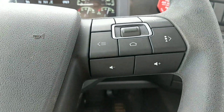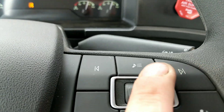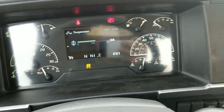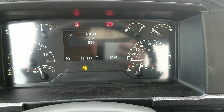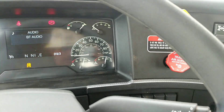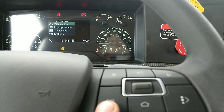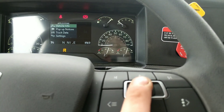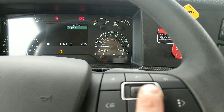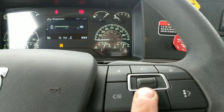On this side you've got even more — you can skip track, go back a track, and then right here you hit this button and it changes FM or whatever it is you're listening to. I usually just keep it on Bluetooth audio because I've got Pandora. And then you can use this to scroll.